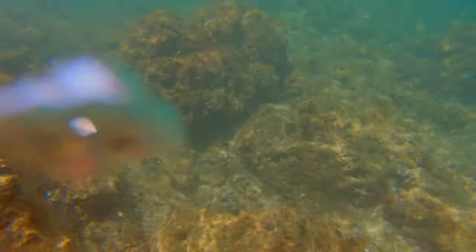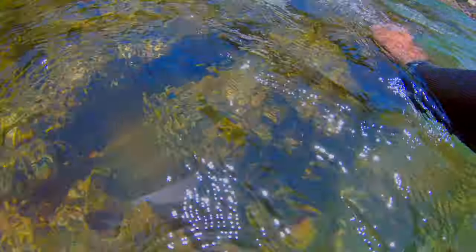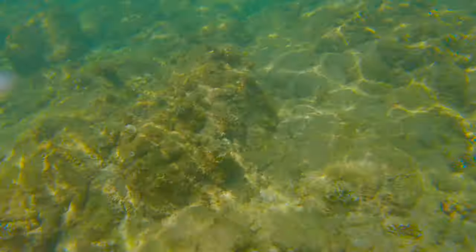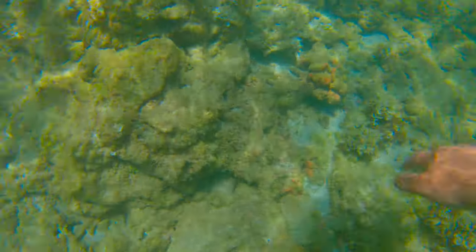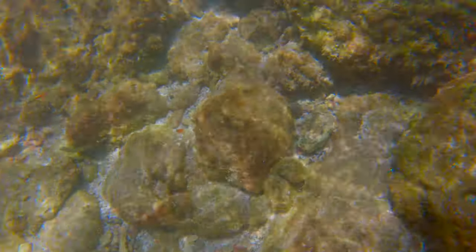The reason I pointed out those rock outcrops from earlier is that I basically had to swim to them and take a break on them before I could continue on. I wouldn't say they were lifesavers because my life was never really in danger, but they were greatly appreciated. After that little adventure on the rougher side of the beach, I went back to the main part and spent the rest of my day there.